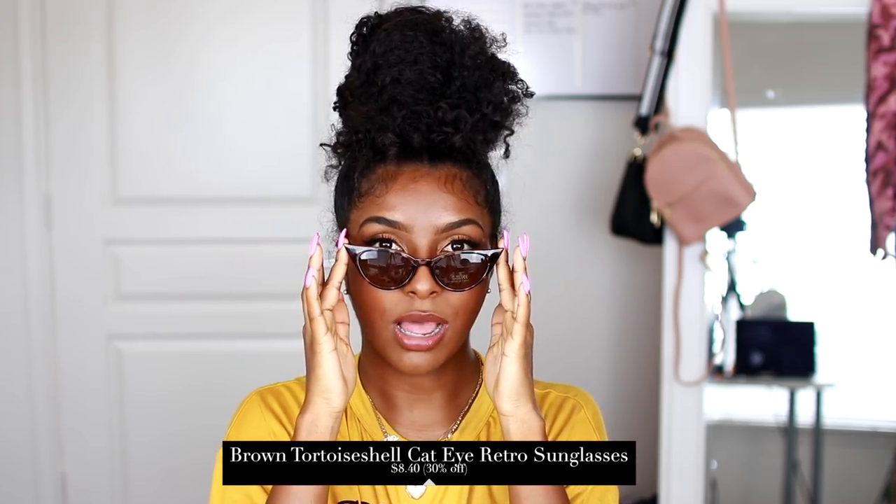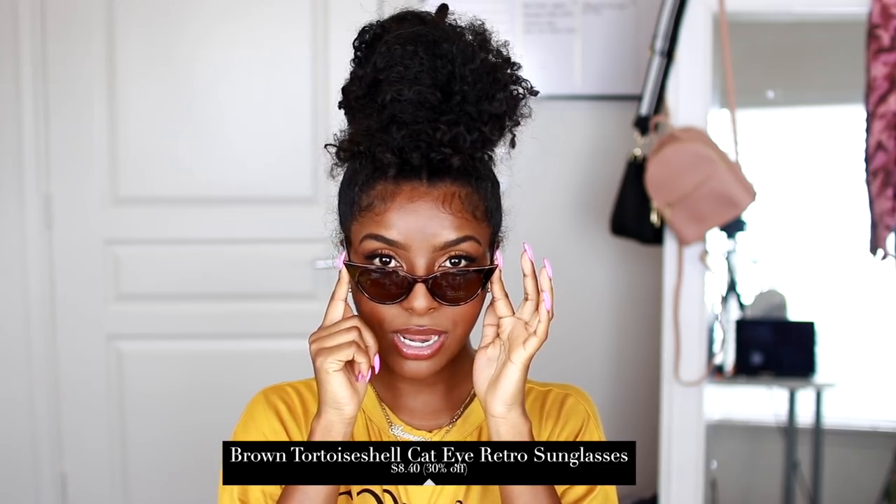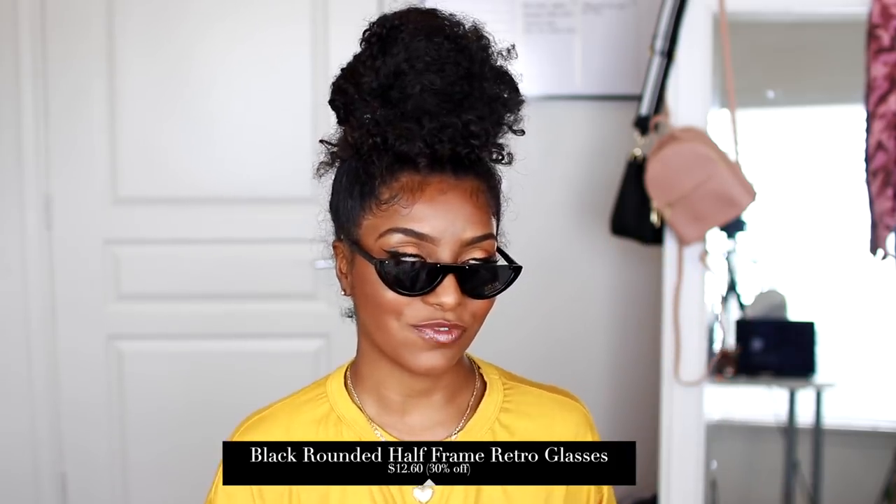I picked up two pairs of sunglasses. The first are these brown cat-eye ones — I'd wear them on the tip of my nose for that look. They're kind of cute and different; I don't own anything like that. The last pair are these cut-off glasses that are really popular right now — they don't have a top, so they give you that fashionable look even though they're definitely not protecting you from the sun. It's just for style, but they're super cute and they're black.